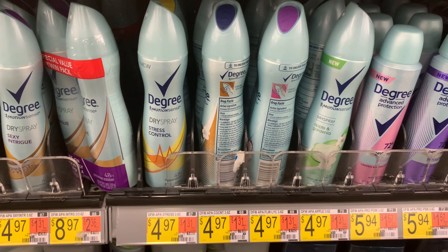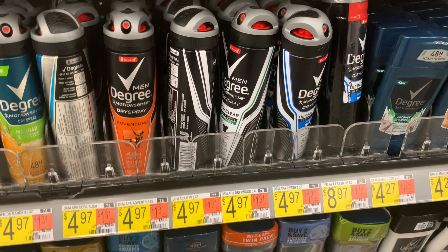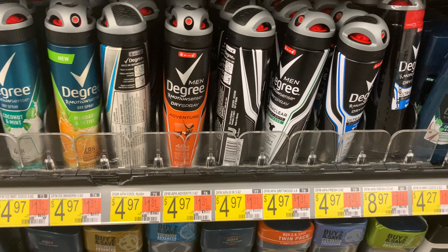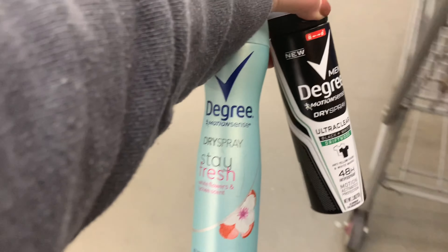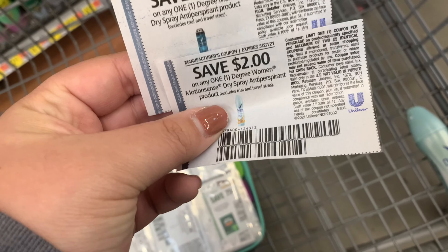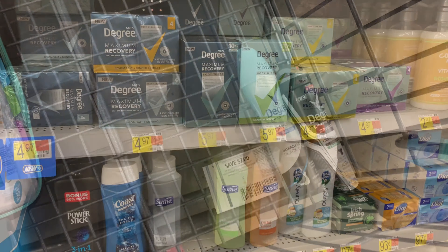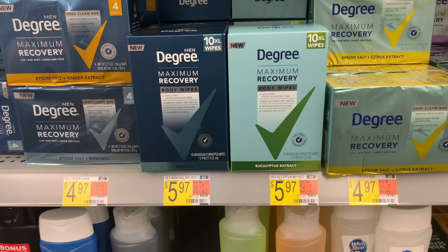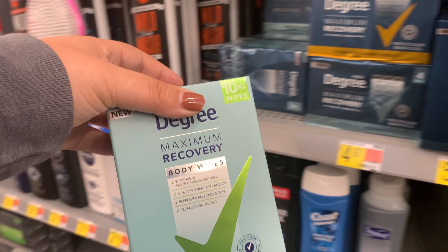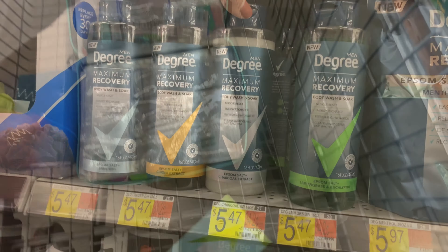The first deal I was going to pick up was a repeat deal on Degree women's and men's deodorants. Both are priced at $4.97. We have $2 off one coupons to use on each, bringing them down to $2.97 each at the register. Ibotta had a rebate for $1.25 and Shopkick had a rebate for 800 kicks, but make sure you scan in store because my Ibotta rebate disappeared, so I had to put those items back. Instead I picked up the women's Max Recovery wipes for $5.97 and the men's Max Recovery body wash for $5.47.